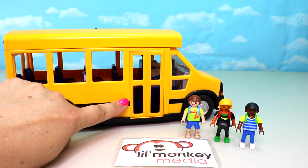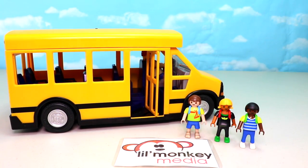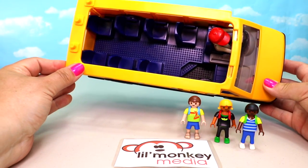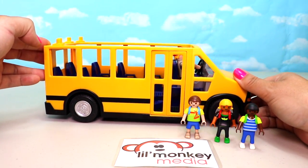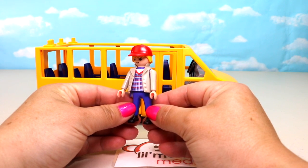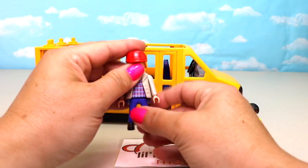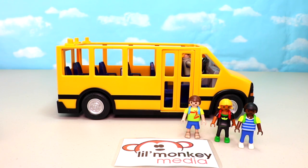On the other side we have our access door for children to get on the bus — the door pops open — or you can pop off the top to get characters in and out. Inside the bus we have three seats along one side and four along the back, along with our driver. Here he is — he has a fantastic cap that pops right off, a jacket, and a super cool checkered shirt underneath. He's ready to get all the kids off to school!